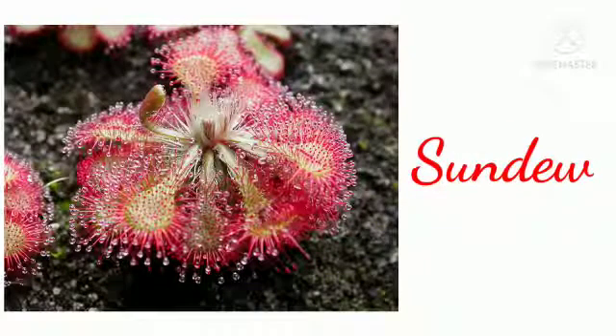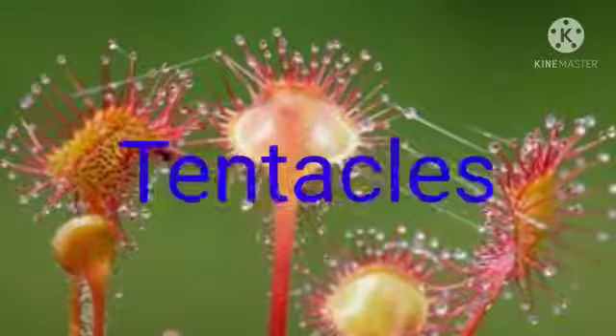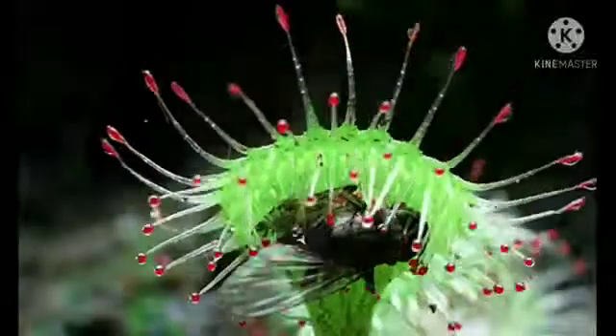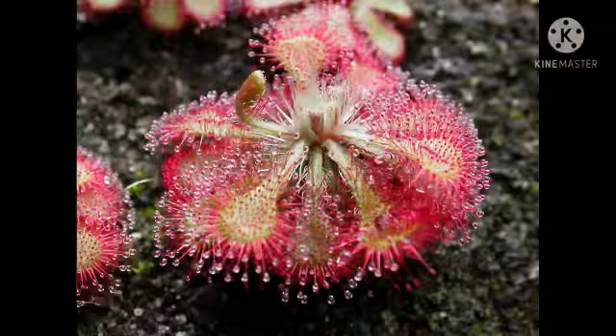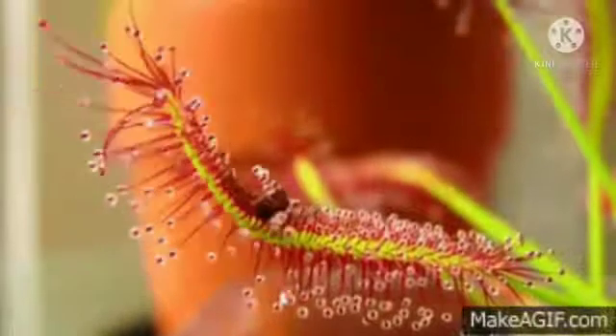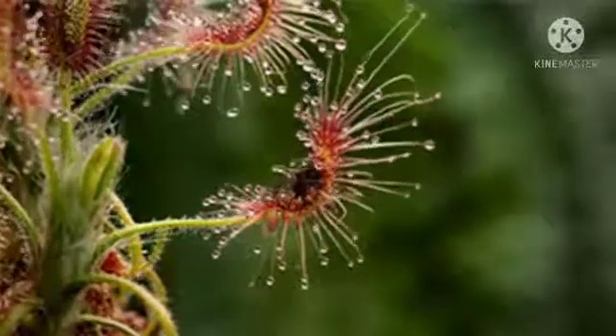Insectivorous Plant #2: Sun Dew, also known as Drosera. The leaves of the Sun Dew plant are covered with hair-like structures called tentacles. The tentacles secrete a sticky dew-like substance that glitters in the sunlight. When an insect lands on the sticky tentacles of a Sun Dew plant, it struggles to free itself. But this struggling stimulates the tentacles to tighten their grip, and the tentacles then produce digestive juices that dissolve the insect.